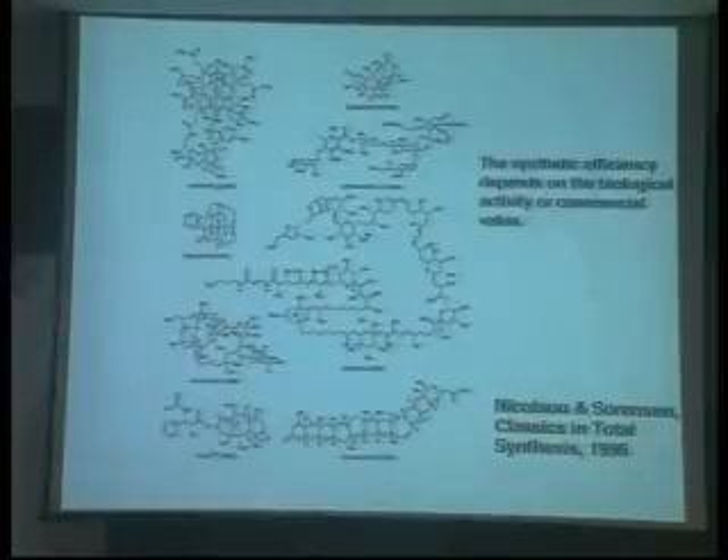Such compounds are completely different from the starting materials shown previously. These compounds are highly functional and have correct stereocenters — very, very difficult to synthesize. But some synthetic experts can make such complicated compounds, which support our civilized society.